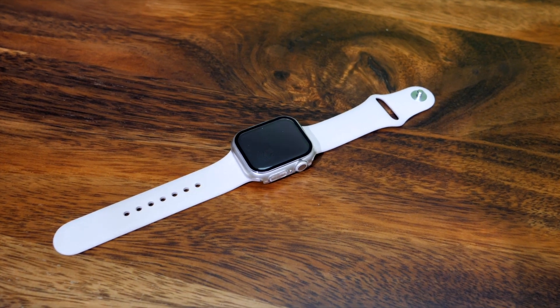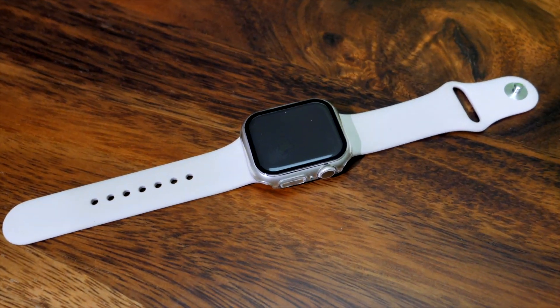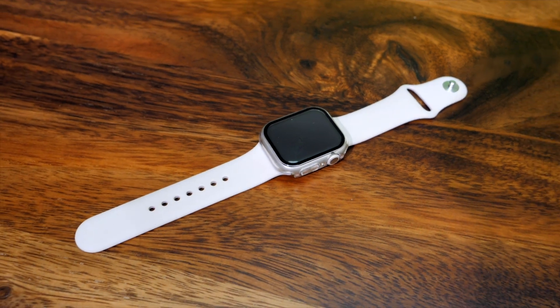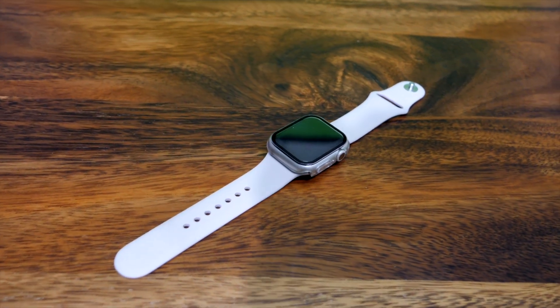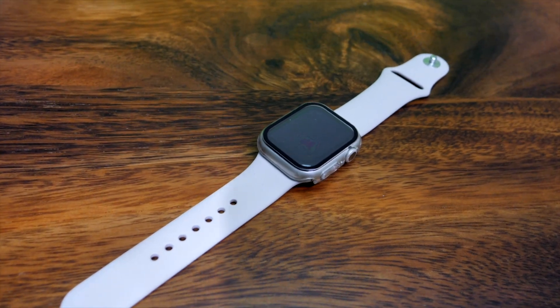Another reason you might use the Apple Watch is if you go on a mountain trek — the altimeter function may be useful for preventing altitude sickness. However, after reading numerous reviews, it looks like Garmin watches have an edge and are more accurate in measuring altitudes.